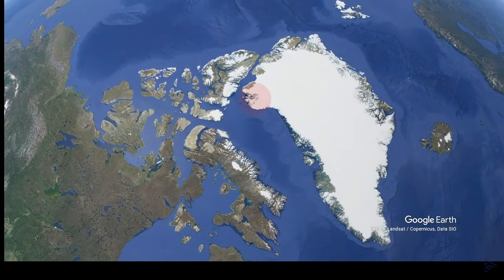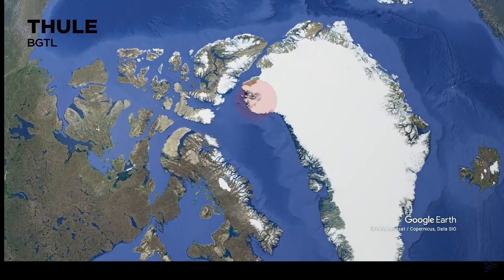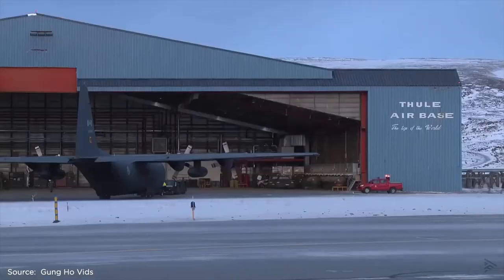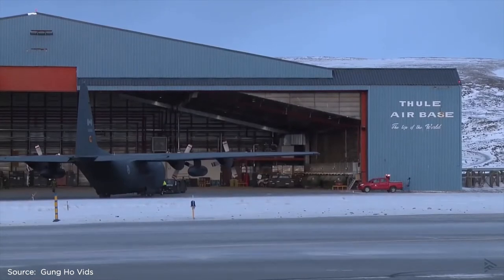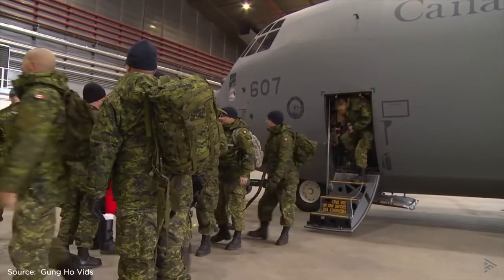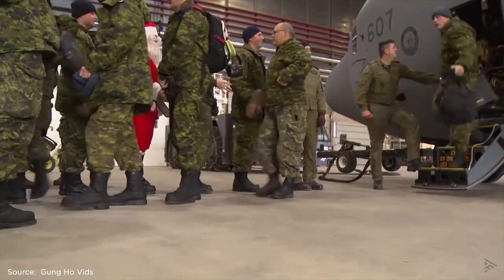One of the safe havens is Thule Air Base, also known as Pitufik Airport. It lies in the northwestern part of Greenland. Thule Air Base is the United States' northernmost military airbase in the world. It's manned by around a total of 600 people, 150 of which are US personnel.